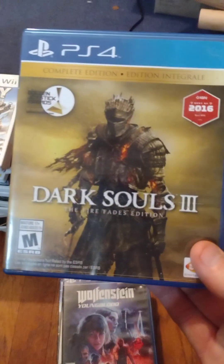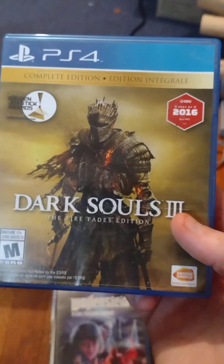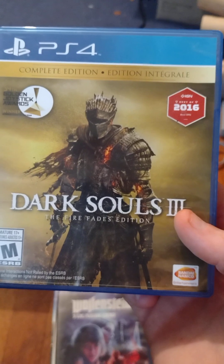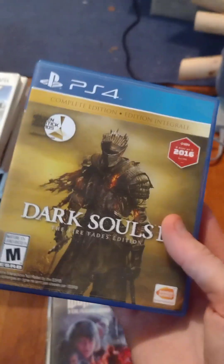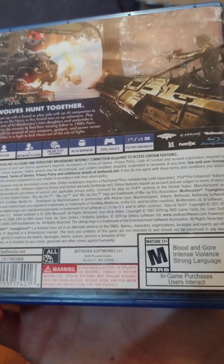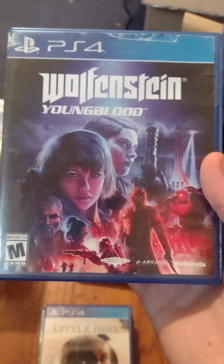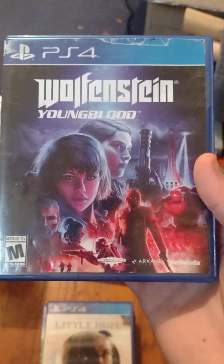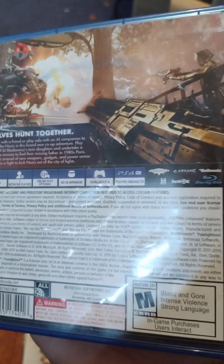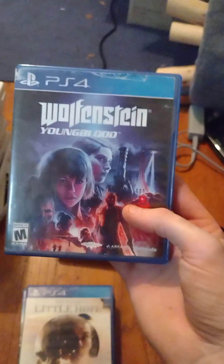Dark Souls 3 — I have Dark Souls 2 but not the first Dark Souls. I could get it on PS3 or get the remastered version for PS4 — I'll probably just get the remastered version. Wolfenstein: Youngblood — I now have all the Wolfenstein games except the one on PS3 and Xbox 360. They're great first-person shooters where you kill Nazis, so it's right up my alley. One minor complaint: why is there only one screenshot on the back of the case?